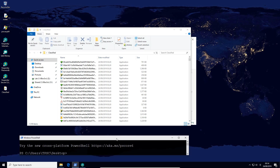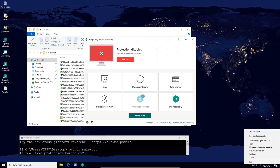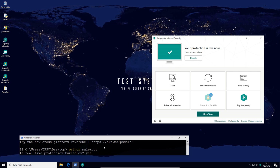Back to the test — it's time to run the files. Malix is a tool I'm going to use to automate all of this. It's essentially a Python script that executes these files one by one and tells us how many of them were blocked. It makes the process a lot simpler. We will of course enable the real-time protection before we get started. Resume protection. And as you can see, your protection is live now, so we're good to go.